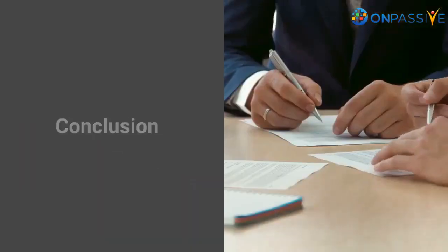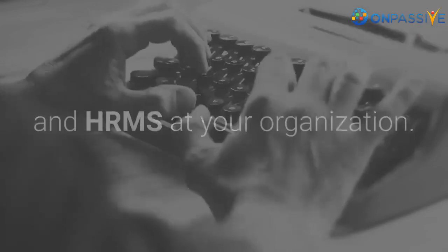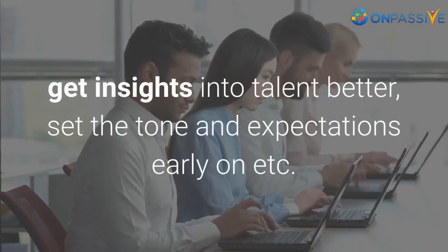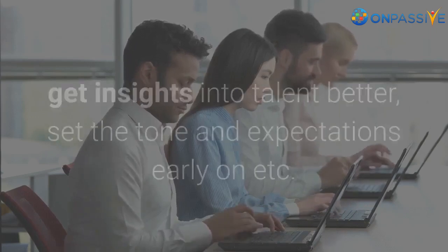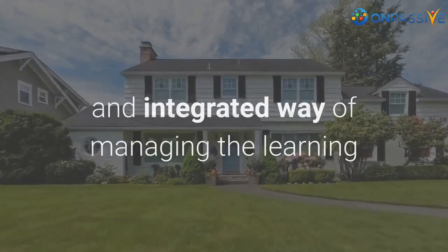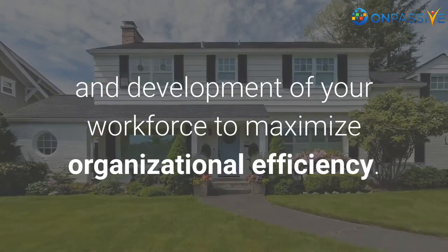In conclusion, as discussed in this article, you can draw a great deal of advantages by integrating LMS and HRMS at your organization. It helps you streamline employee management, get insights into talent better, and set the tone and expectations early on. Now, get rid of the inflexible conventional approach and embrace the advanced and integrated way of managing the learning and development of your workforce to maximize organizational efficiency.